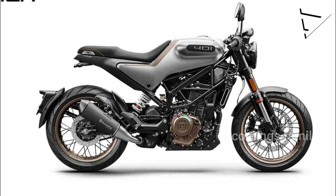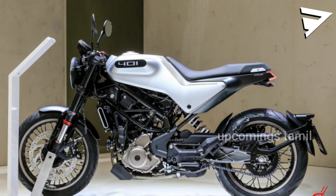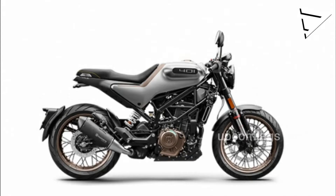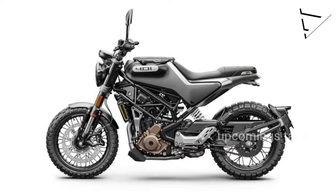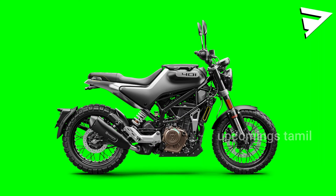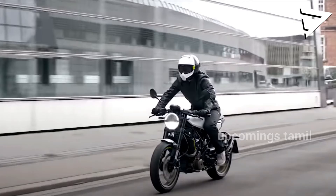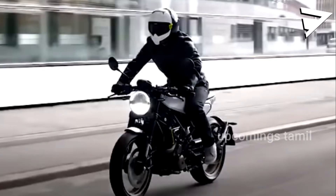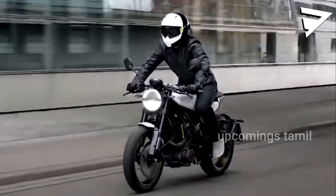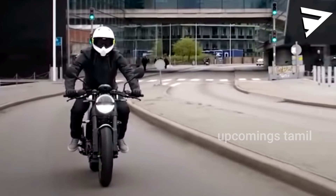This bike returns about 25 km per liter of mileage. This bike was rated at around 21 km per liter. This is a cafe racer model shape.